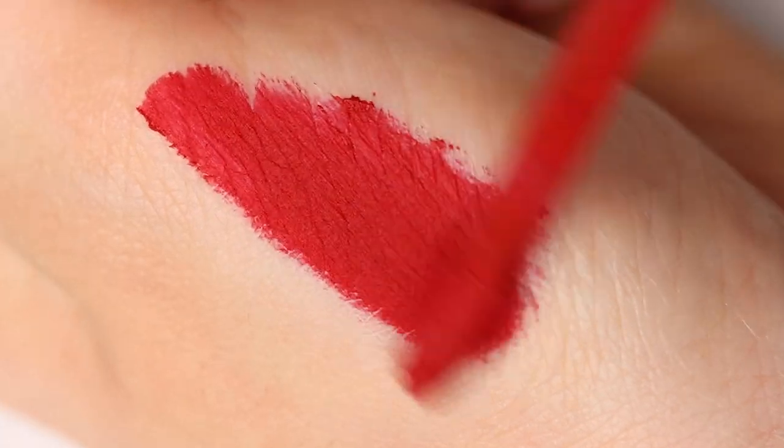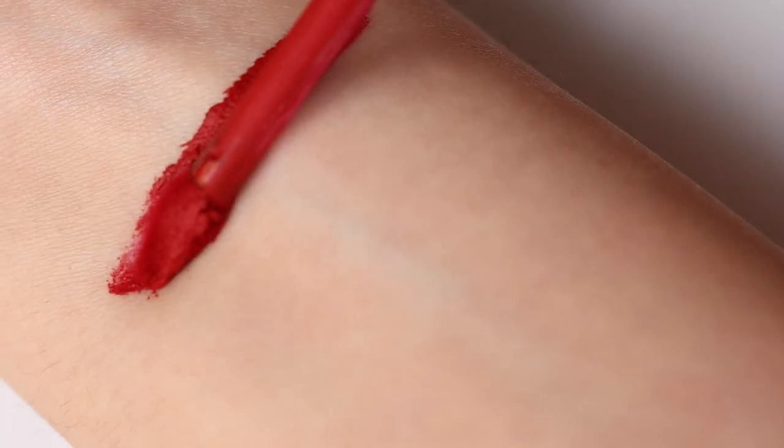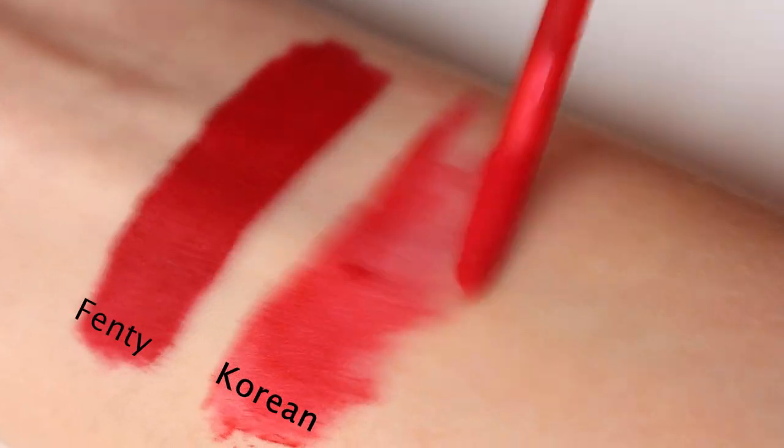This product has a creamy and whipped texture with intense pigmentation. As you can see, it has a relatively thick consistency compared to other liquid lipsticks, so it is crucial to adjust the amount you apply.